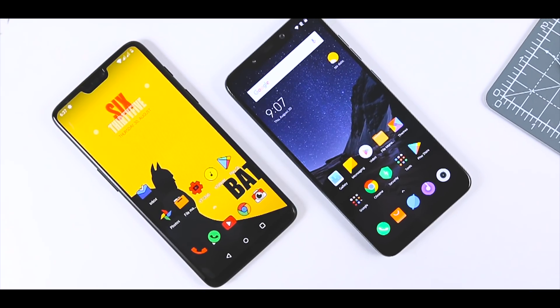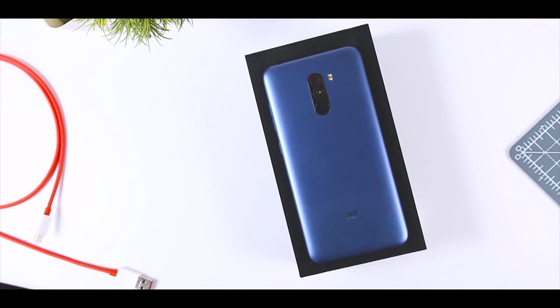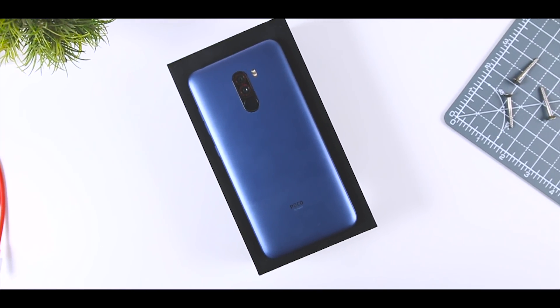The headline feature here is the use of Qualcomm's best mobile platform, the Snapdragon 845. It is the same unit you will find inside every flagship from the Sony Xperia XZ2 to the Samsung Galaxy S9.